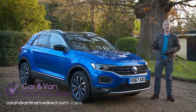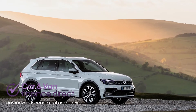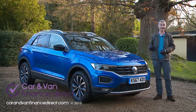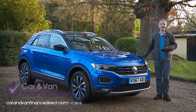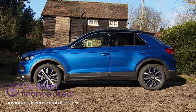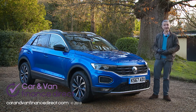The T-Roc's extrovert styling is certainly very different to that of Volkswagen's conservative Tiguan. It's smaller too — the compact 4.2-metre length is not only 252mm shorter than its SUV stablemate, but also 21mm shorter than a Volkswagen Golf. Volkswagen's head of design Klaus Bischoff and his team have gone for a wide and long stance, allied to a relatively low roofline and a steeply raked C-pillar. Provided you dress it up a bit, it certainly makes a statement.